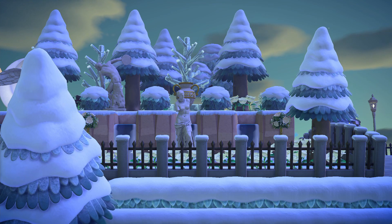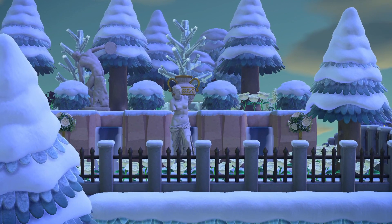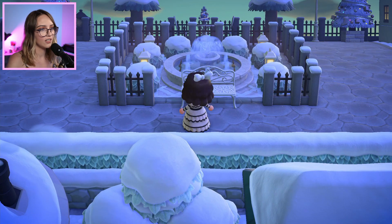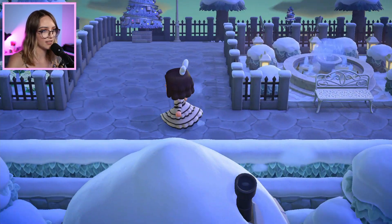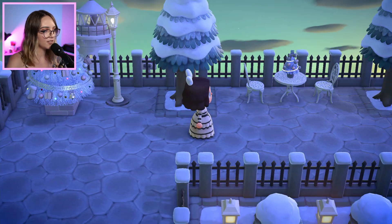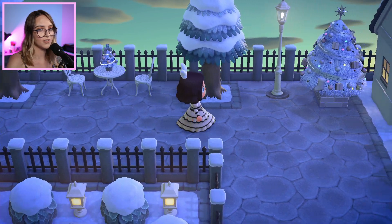This little area behind the villager houses looks very elegant. They've used a mixture of the wedding items, statues, zodiac items, and the ice items. And here we've got another little fountain feature that looks really good with the bushes around it and the fence. Snow just looks so perfect on this island — it always amazes me because when it was snowy on my island I really struggled to decorate.